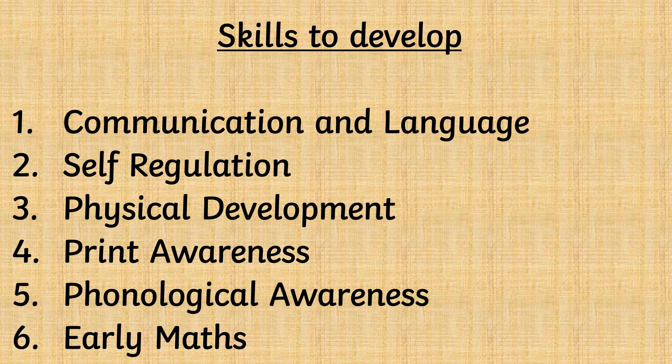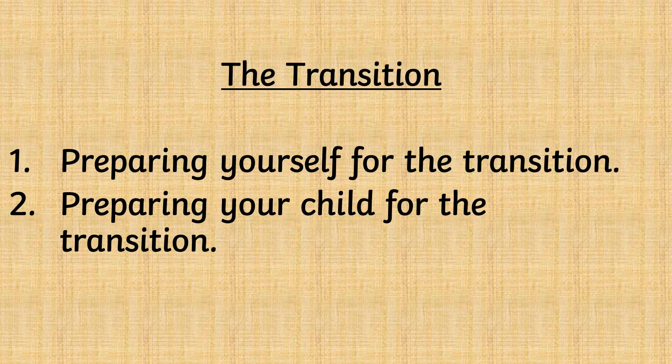I will then go on to discuss the ways in which you can help your child develop skills in communication and language, self-regulation, physical development, print awareness, phonological awareness and early maths. Finally, I will discuss how to prepare yourself for the transition and how to prepare your child for the transition.